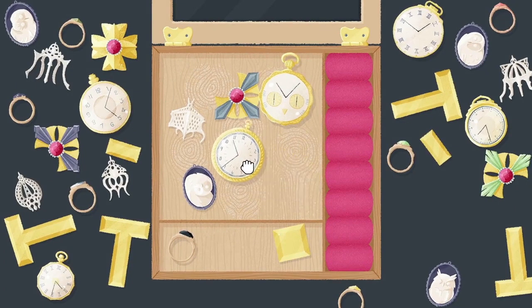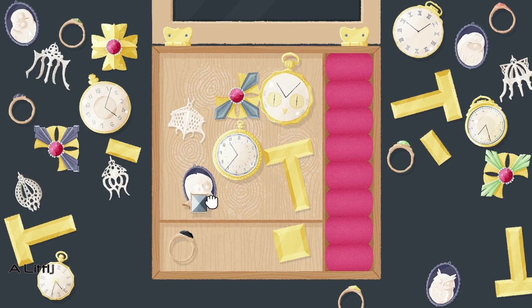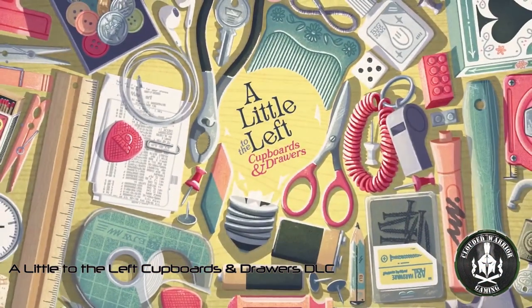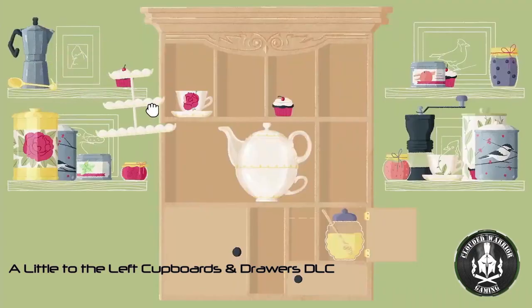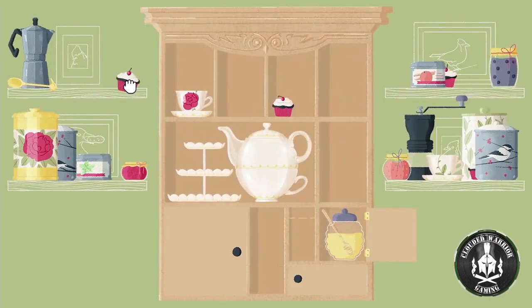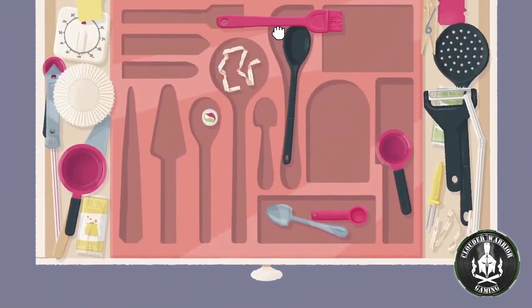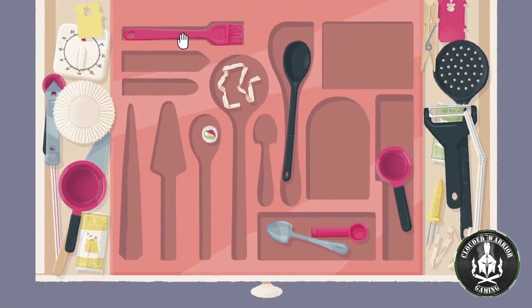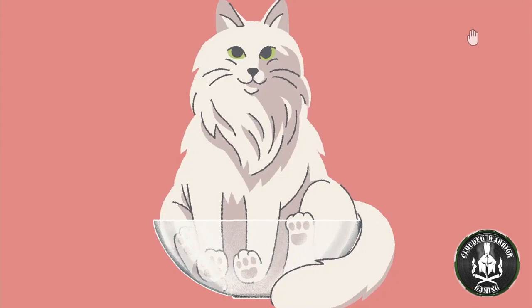Open up a world of items tucked away in small, forgotten spaces and get tidying. The Cupboards and Drawers DLC lets you organize over 25 forgotten corners of the home with familiar household objects that fit together like pieces of a puzzle.